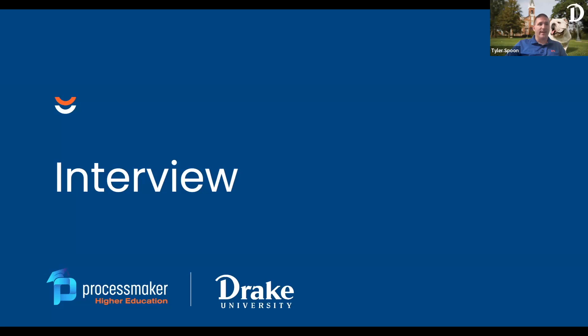It's gotten so big that I got approval to hire a brand new person — Katie Ferguson, who's actually watching today. She's joining us next week and will be almost entirely dedicated to this product and bringing in new processes. Welcome to Drake and welcome to the ProcessMaker ecosystem — we're excited to have you on board.